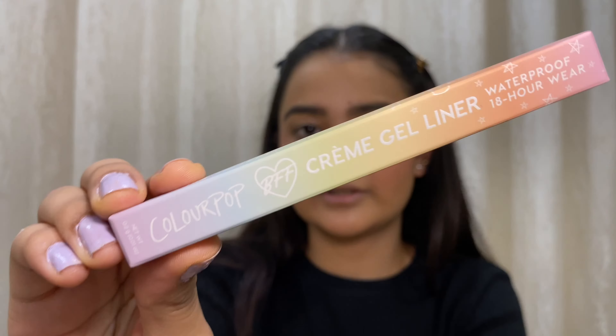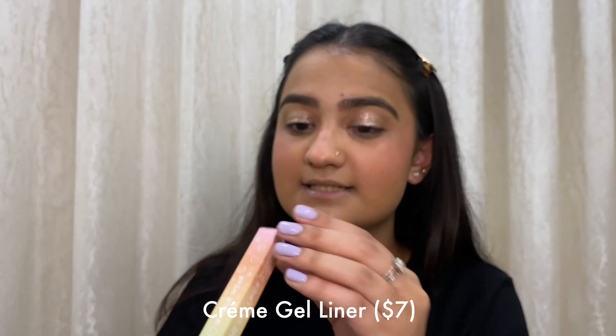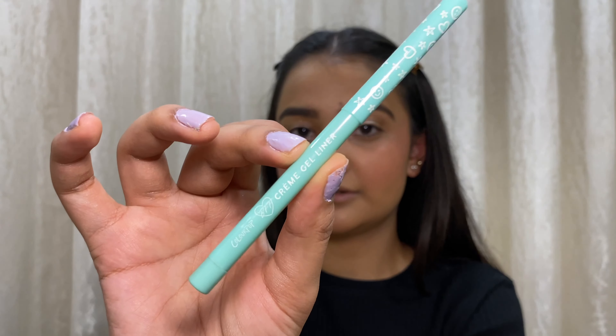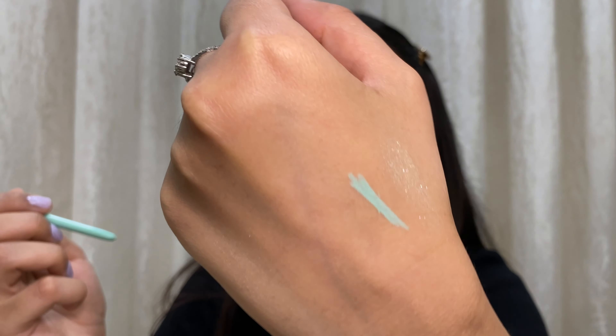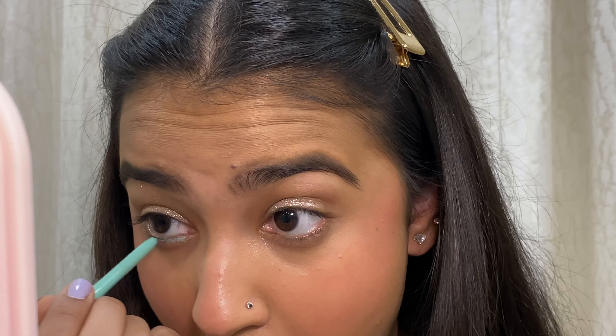The next product is also from ColourPop — this is their Creme Gel Liner in the shade Ice Breaker, which is a turquoise blue color. Look at the packaging — it has emojis on the cap! I like applying it under the eyes for a pop of color. It's very creamy and very easy to apply. I'm usually sensitive to kajals and can't apply them, but this is actually very nice. I think to tie this look together we need a mascara — I'm normally using one from Huda Beauty.